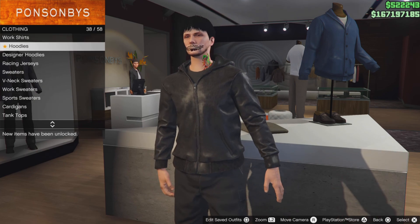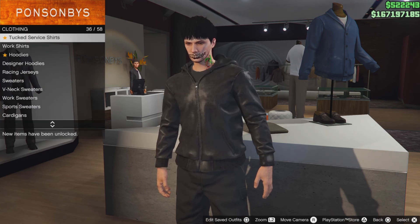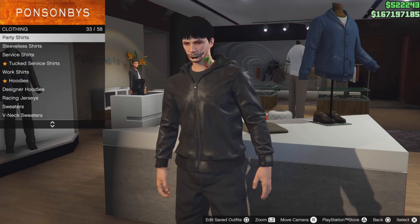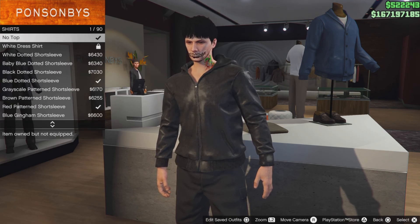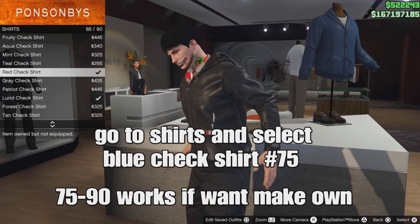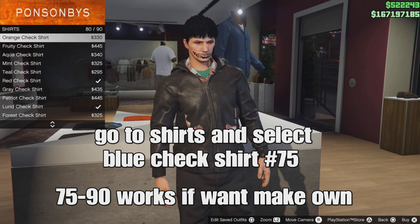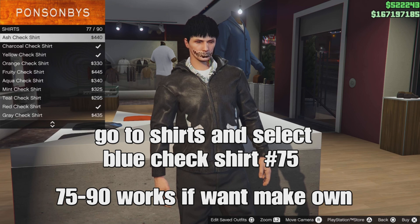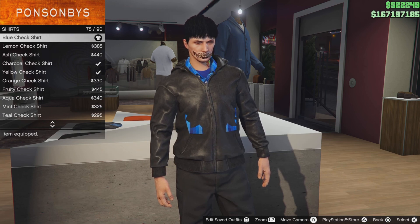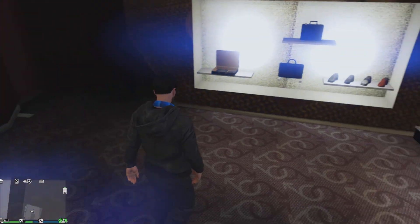Go to shirts in the tops section and select the blue check shirt — should be number 75. Numbers 75 to 90 work if you want to make your own outfit. You can see the check shirts are glitching in with the hoodie, which looks pretty cool. This glitch has been out for many years.